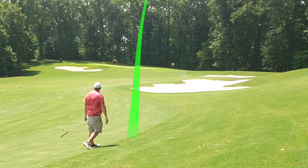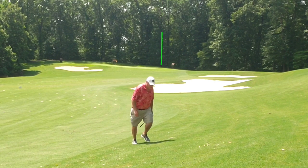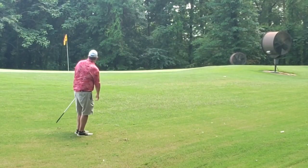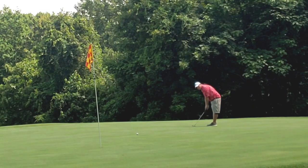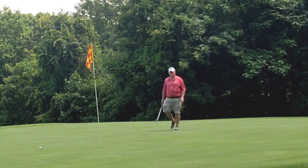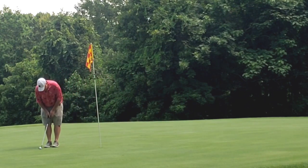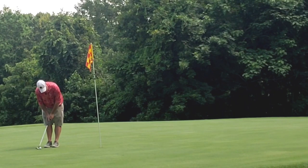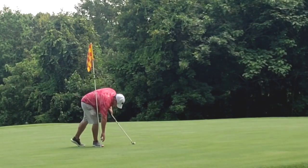Well struck mid-iron approach — lands on the back of the green and just kicks off, giving myself a look at an uphill birdie chip. Lands on the surface and rolls out long. Long uphill par putt — zoom, right on by. See if I can jump up here and clean up my bogey — and boom, in the amateur style. Let's go.